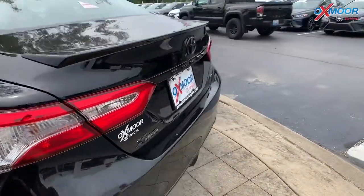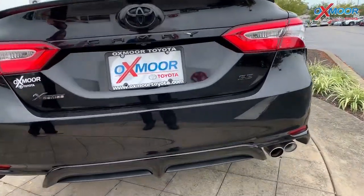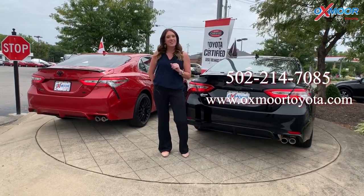Also, the auto dimming rearview mirror. The vehicle does have the black emblem overlays. If you guys have any questions, feel free to let us know. All of our contact information is listed right here. Thanks, everyone.